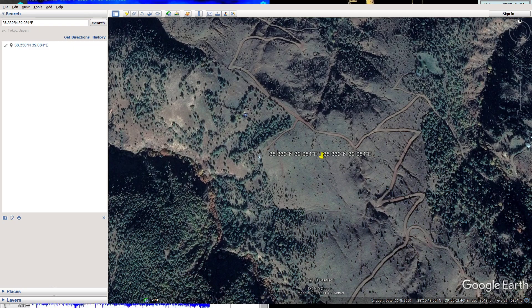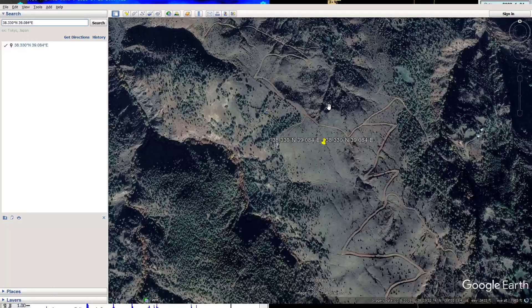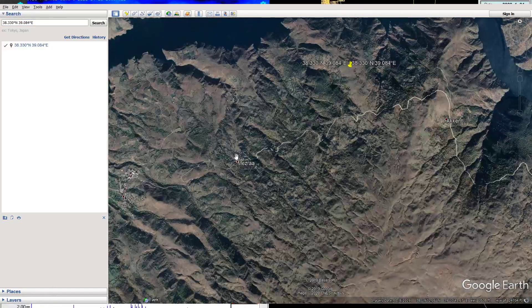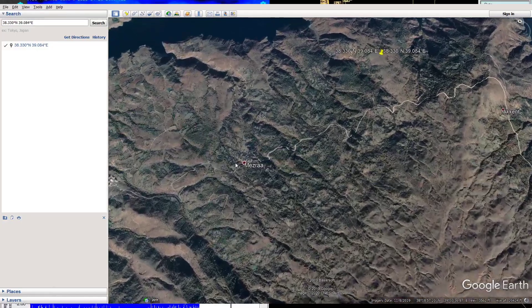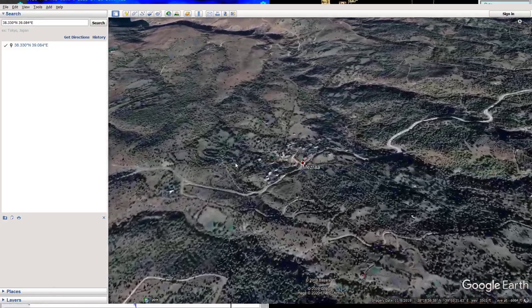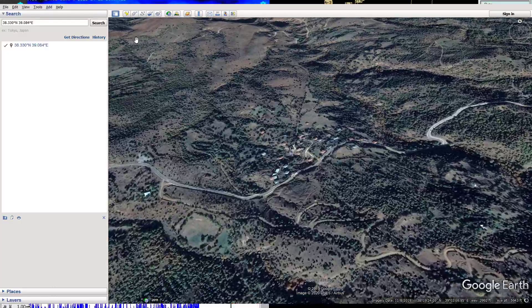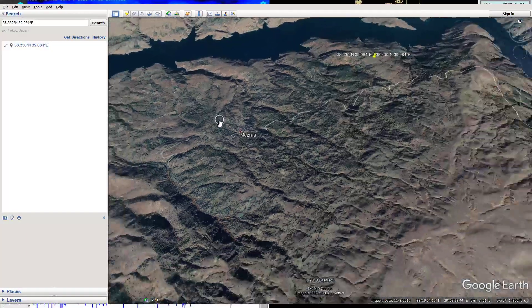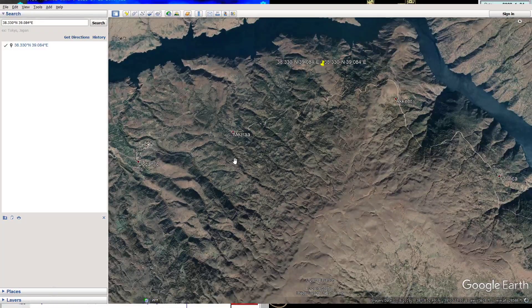The epicenter is not necessarily within a populated city area, but if you back out it will show you there is definitely population to the southwest, with some towns — I believe one called Mesra — nearby. It looks like a small village, but a 6.7 at a relatively shallow depth can definitely create significant damage many miles out from the epicenter, and that's what we're seeing in this case.